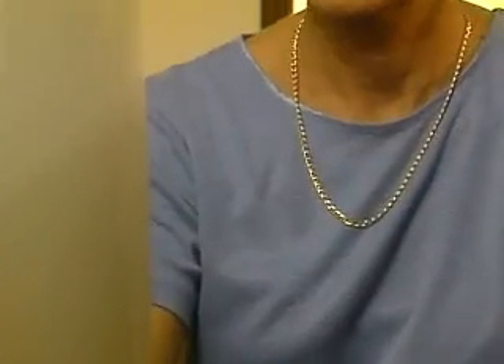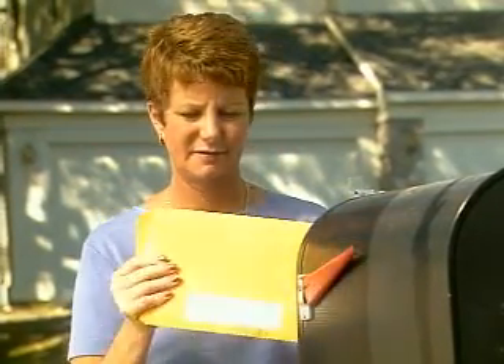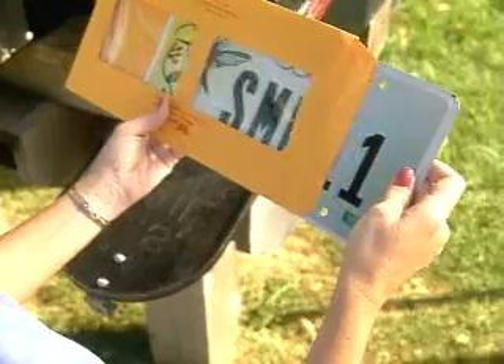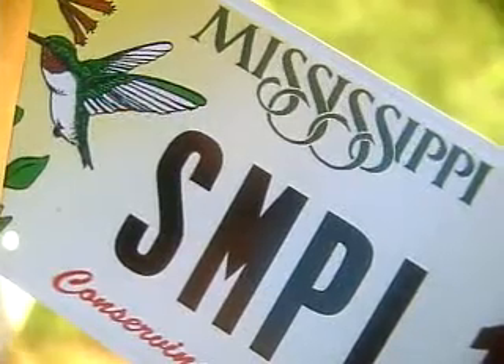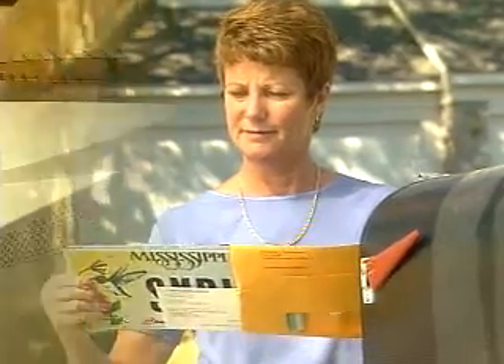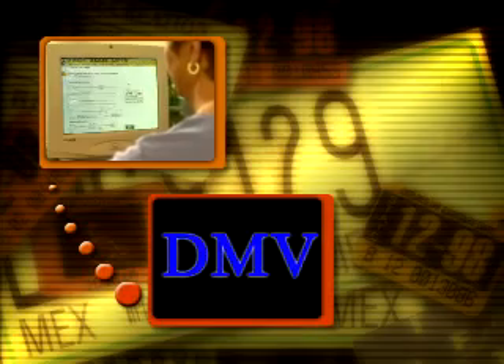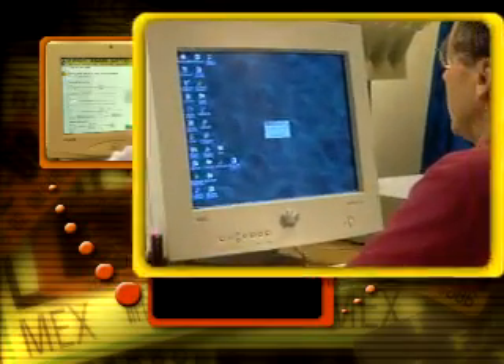From the moment a motorist orders a license plate from the Department of Motor Vehicles to plate delivery, a completely electronic transaction can take place, allowing order fulfillment to occur in days instead of weeks. The customer renews his or her registration and orders a license plate in person, by mail, telephone, or increasingly via the Internet. The DMV validates the order and sends it electronically to the manufacturing site.